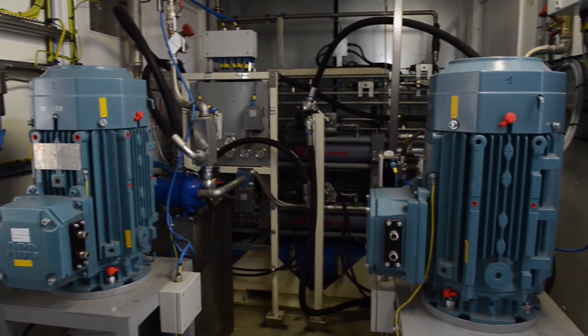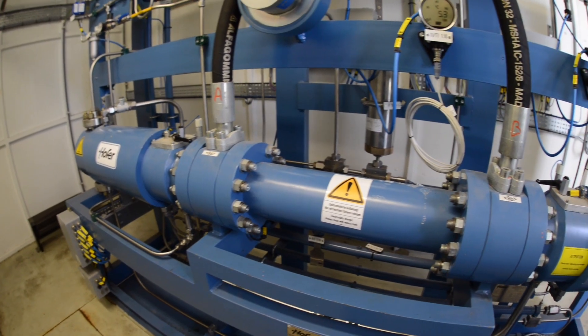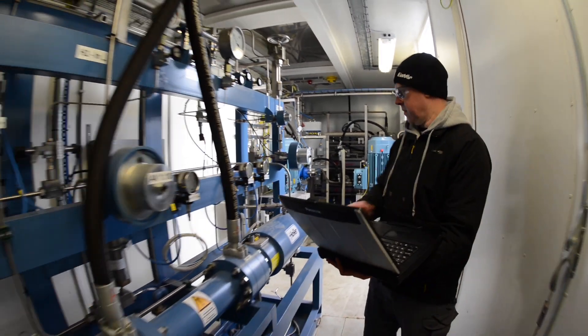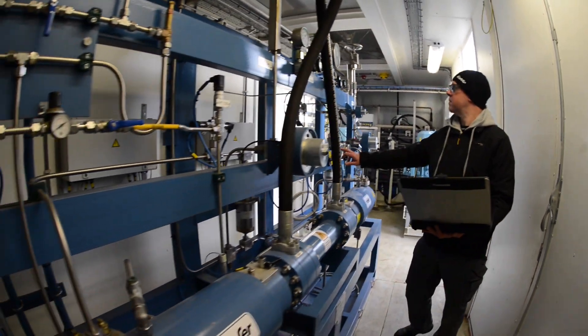The hydrogen is compressed in three stages to 400 bar using a reciprocating piston with a hydraulic drivetrain. The hydrogen can then be compressed to 900 bar in one stage.